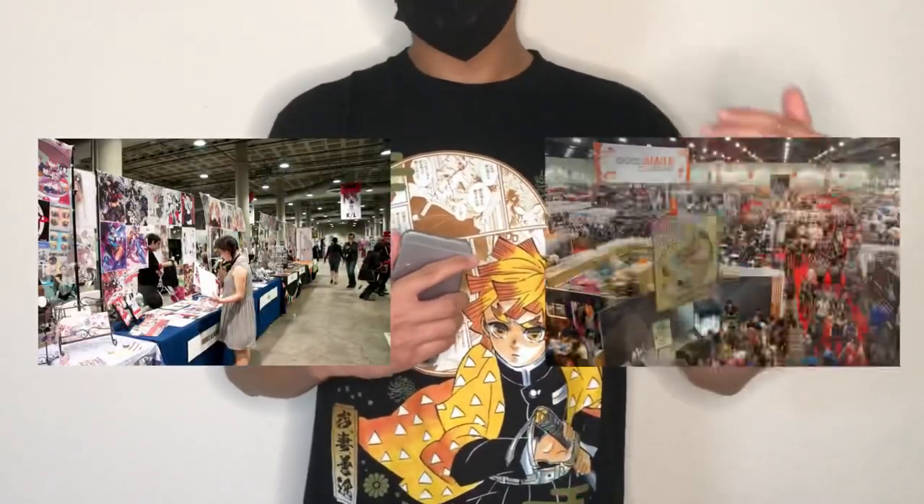As many of you in the anime community may know or may have realized, Anime Expo just happened about a month ago, and at Anime Expo there were a ton of booths, figure companies, animation studios. One in particular being Good Smile Company encompasses the topic of this video.